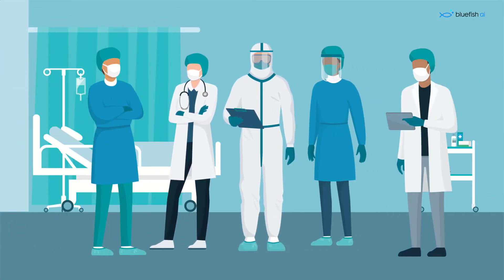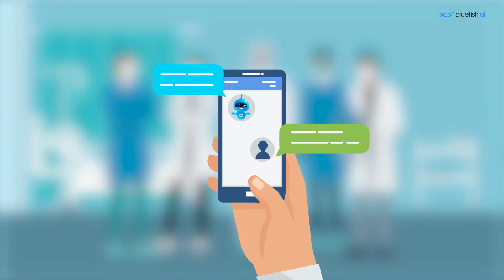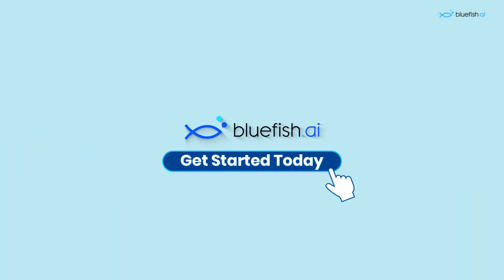You're always helping others — why don't you get some help yourself with Bluefish.ai? Your chatbot personal assistant. Bluefish.ai: making healthcare better, one conversation at a time.